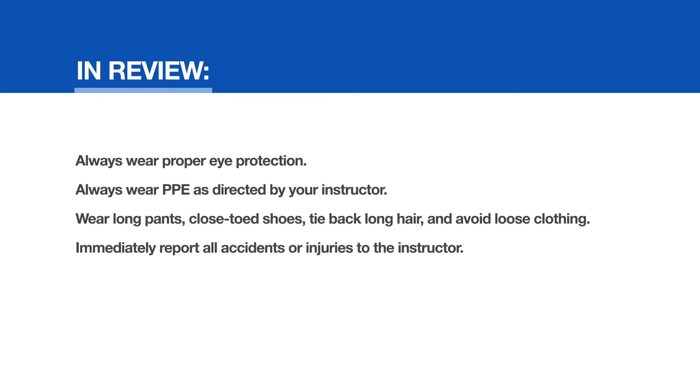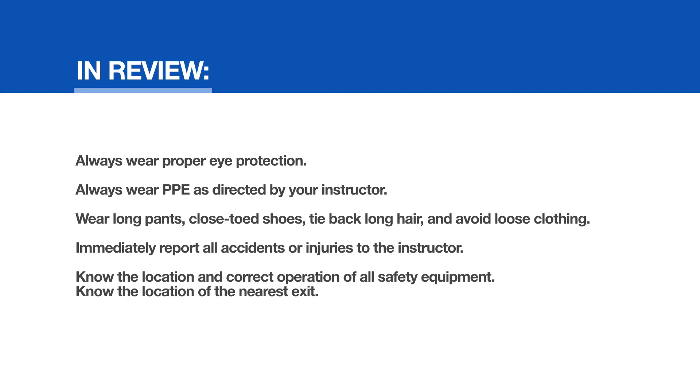Immediately report all accidents or injuries to the instructor. Know the location and correct operation of all safety equipment. Know the location of the nearest exit. Wash your hands before exiting the lab.